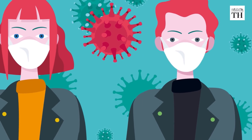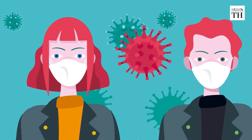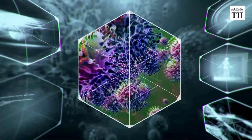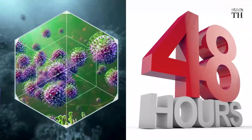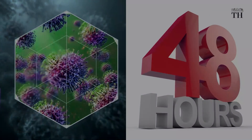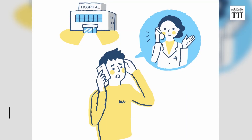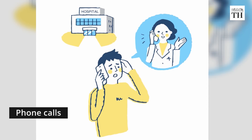Contact tracing must take place as soon as the virus is detected in a person. It must be aggressively implemented and would be ideal if it is completed within 48 hours. It is done either by visiting the residents of the contact or through phone calls made by the health services team.